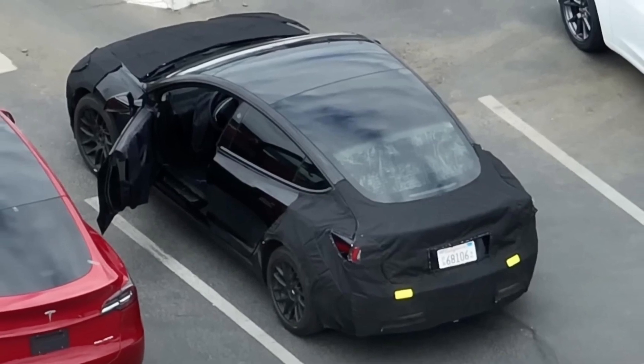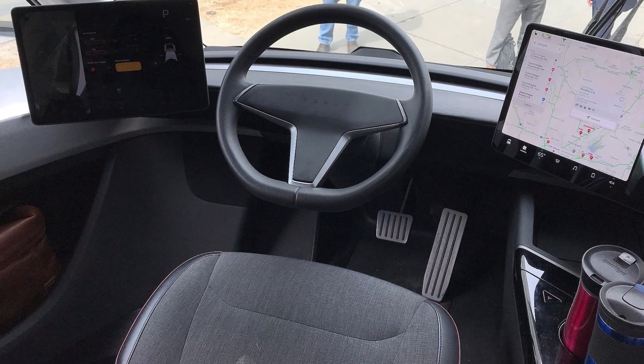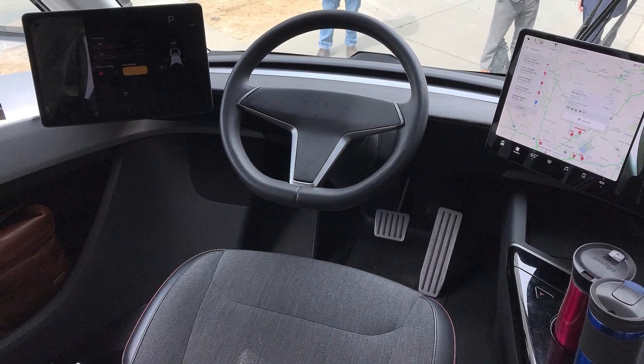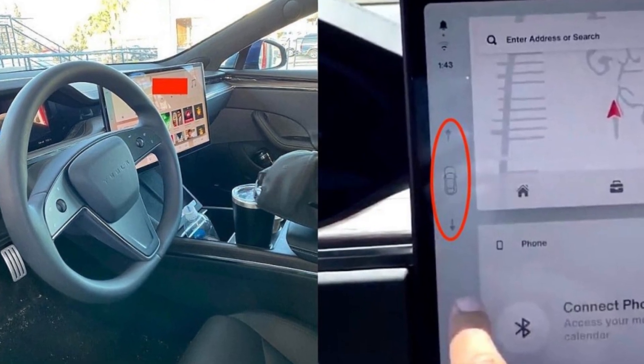In a video that Caliber 197 posted to YouTube, a camouflaged Model 3 displays interior upgrades that are comparable to those seen in the Model X and Model S, both of which have just been removed from the Australian market. It would seem that the steering wheel would have a novel bottom-spoke configuration, similar to that of the Tesla Semi. In addition, it appears that the Tesla vehicle's transmission shifter, which was located behind the steering wheel, has been taken out.